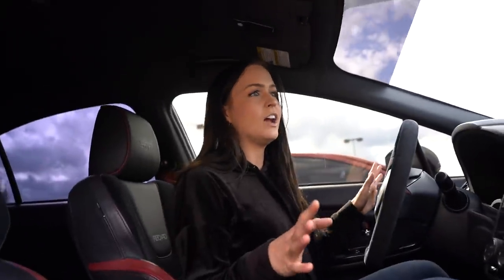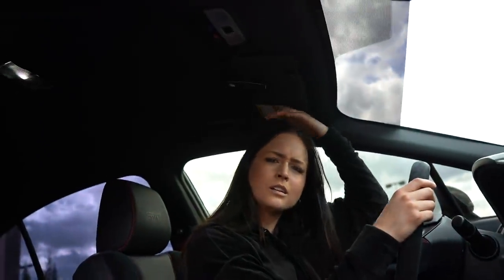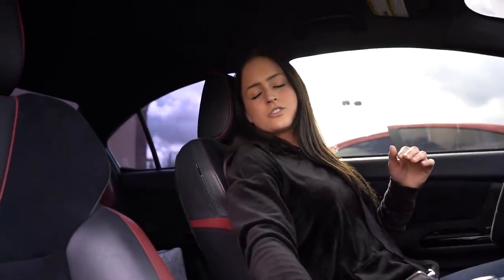Sitting in the STI, it looks 100% different. I love that the whole interior is black with red details, which is a pretty cool color combo. The seats here feel more like luxury seats compared to the Recaros in the EVO, which are more racing seats. The STI seats are also heated, which is a nice touch.